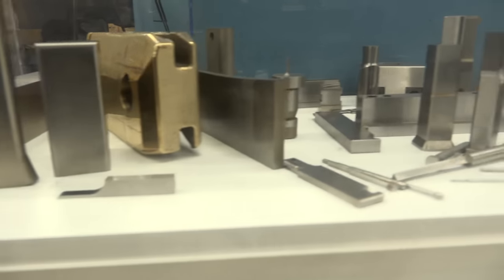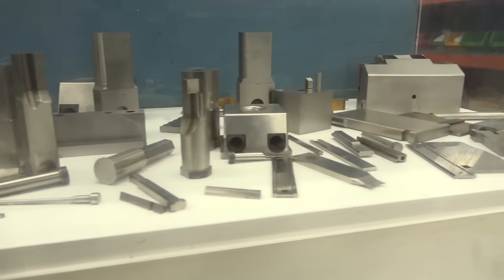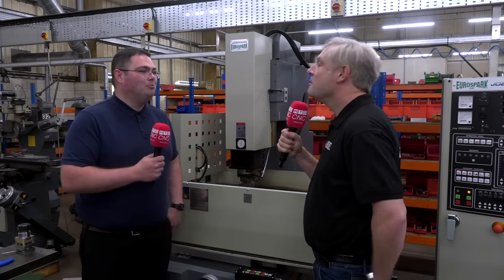What sort of components are they? They're components predominantly used within the stamping industry, so they're used to form metal into whichever way the customer wants — piercing holes. The best way to describe it is: in the side of your car where the indicators used to pop in, there was a hole. Our product goes into making that hole.